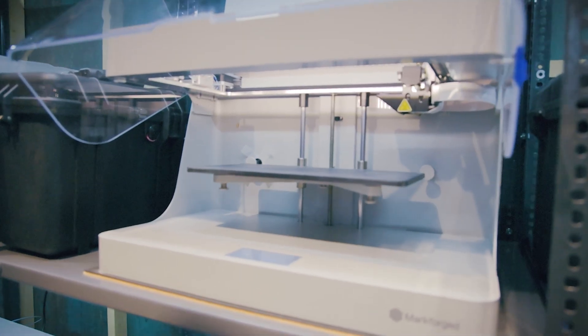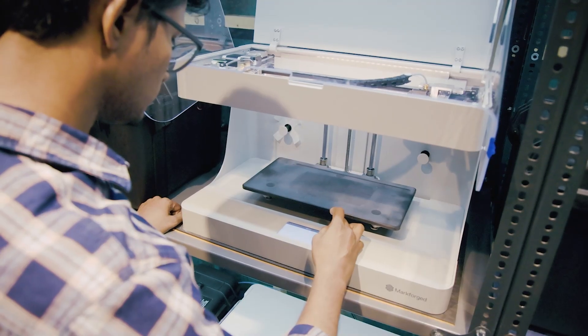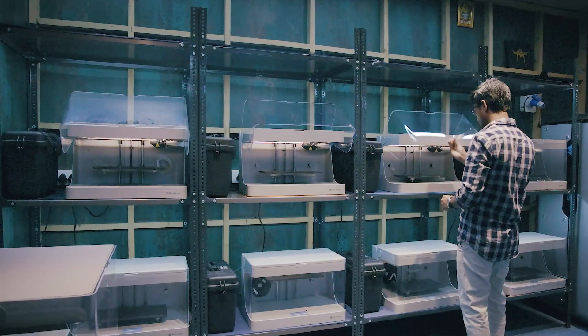I am extremely thankful to Philips Additive and Markforge for introducing the Mark2 to us. We started with one printer with the aim of prototyping, seeing, and exploring new materials.